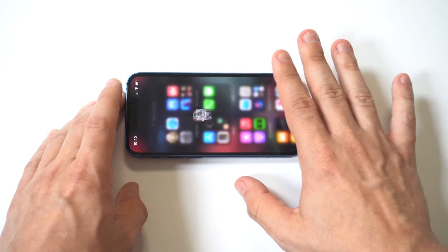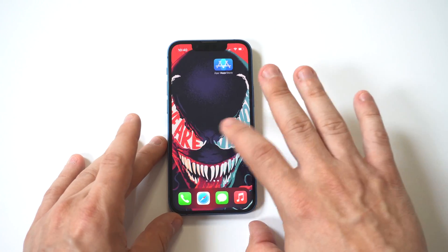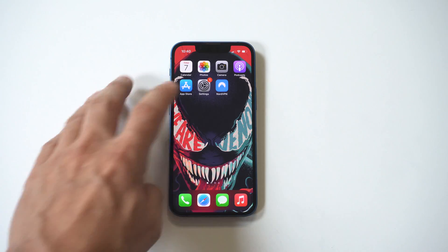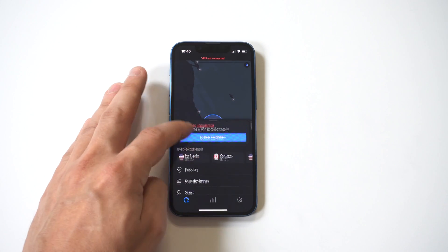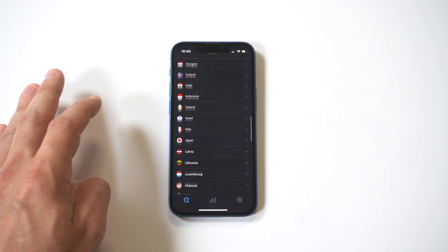Just to recap: using a VPN has a lot of benefits. Like I said in the beginning, you get more privacy and security, you can access websites and apps not available in your country, and just the overall option to be anonymous.